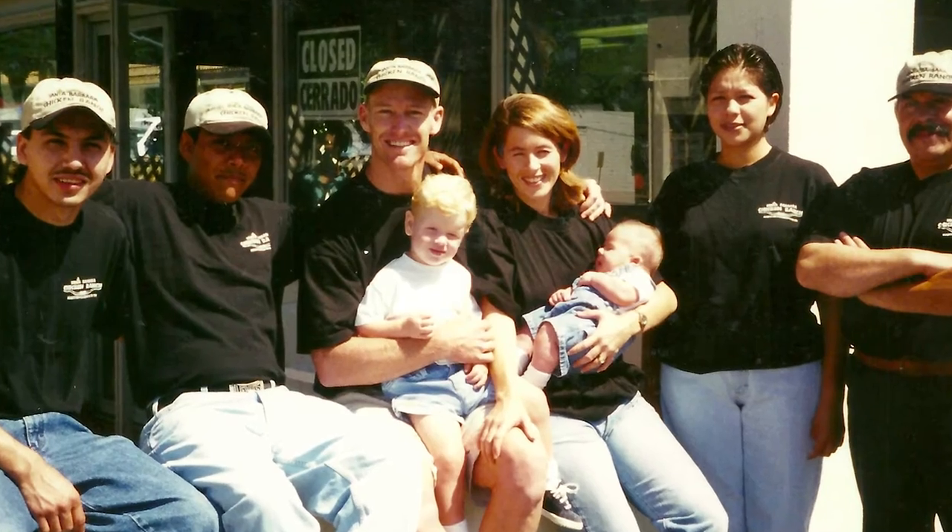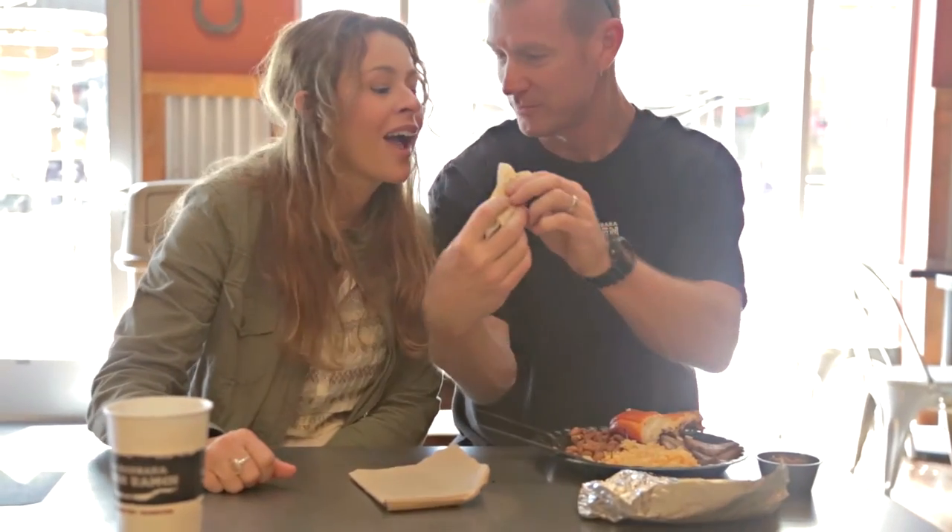My mom started the restaurant on De La Vina Street back in 1989. I ended up taking over in 1992, and it's been my wife and I since then.